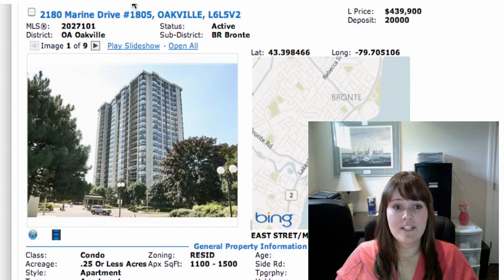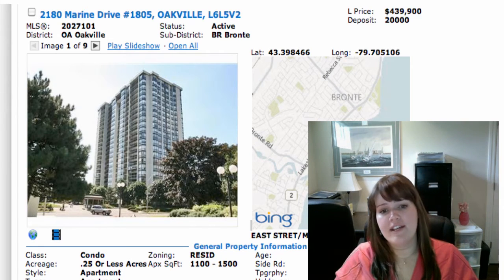Next is 2180 Marine Drive, Unit 1805. This is in Bronte, on at $439,900. This is an adult lifestyle community — it tends to be empty nesters, retirees, things like that.